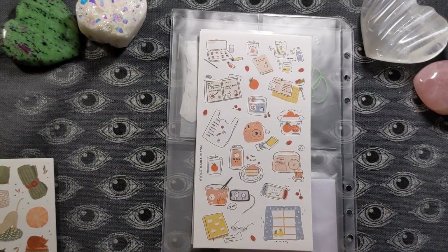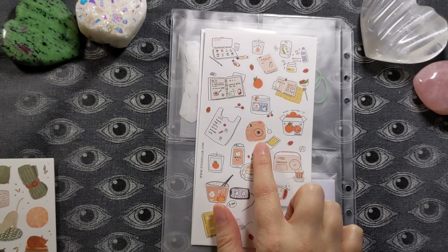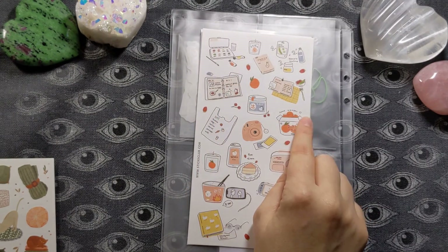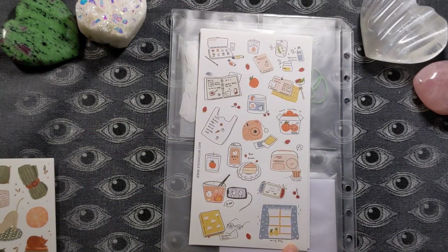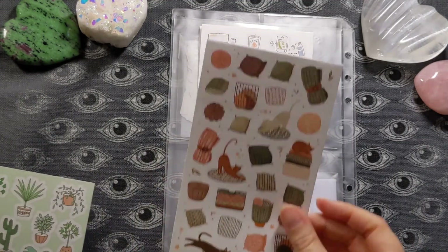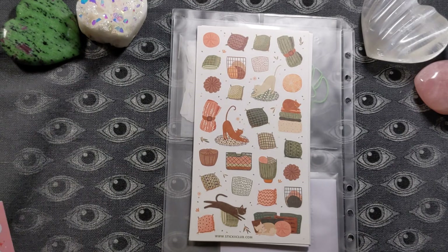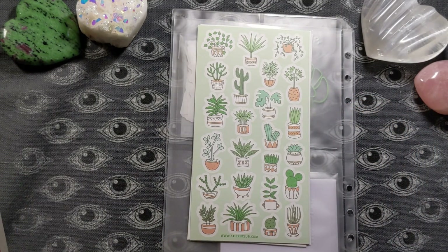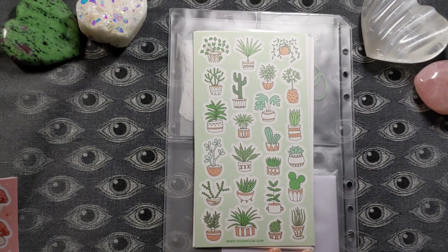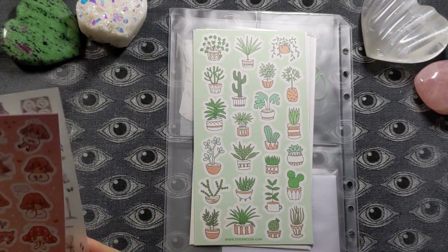Here we have some hobbies stickers — I'm loving this. We've got a little planner, a window, an Instax camera — I actually had that exact camera for a while — shopping lists, a scented candle, cake, watercolors, fruits, a Nintendo Switch. There's a lot of stuff I really love on here that I like to do. Then we've got some very relaxing pillows, kitty cats, rugs, and some super adorable succulents. I'm actually growing some succulents in little pots right now and somehow I haven't killed them, which is amazing.